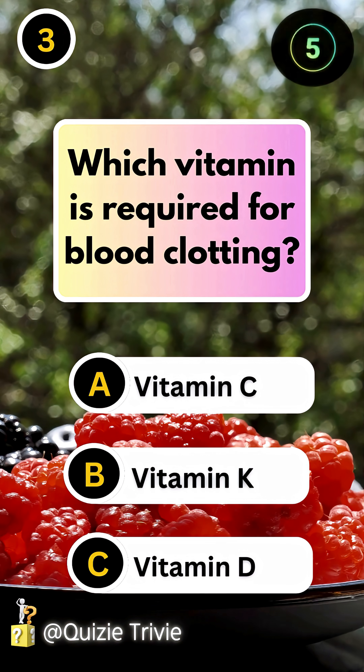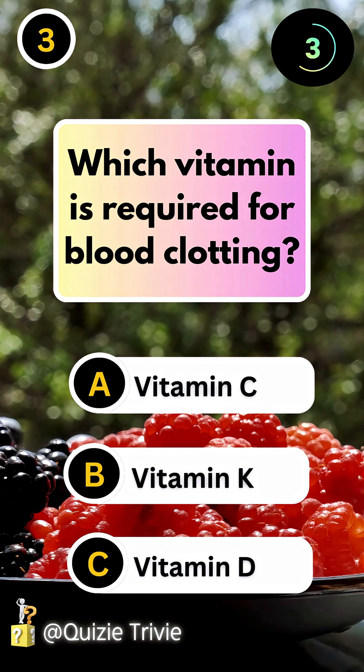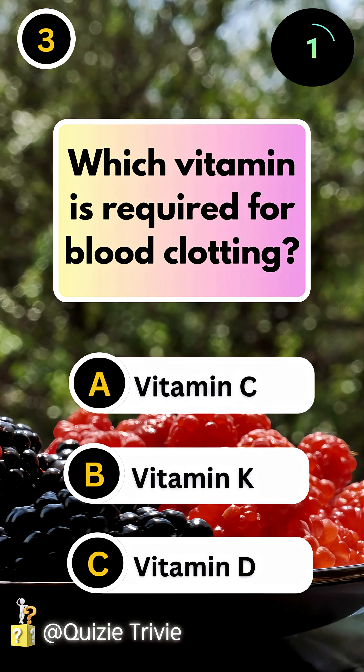Which vitamin is required for blood clotting? Vitamin K.